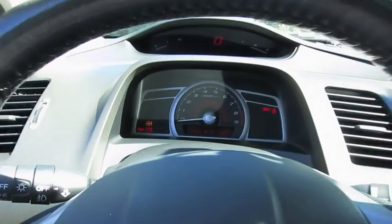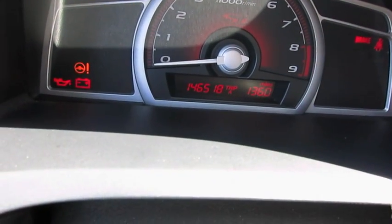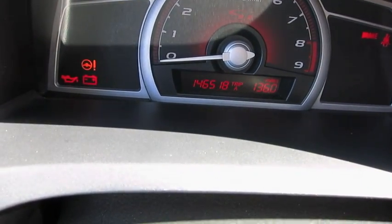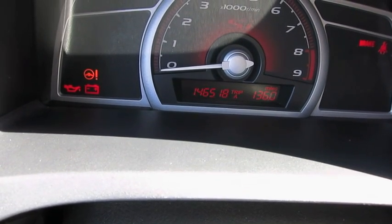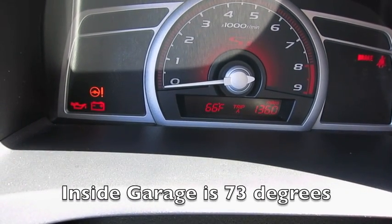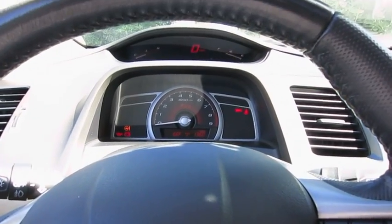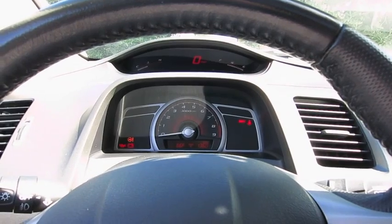So anyway, this car currently has — I don't know if you can see that — 146,518 miles, and today the temperature is 66 degrees. The shop is about to open, so we're gonna get this car ready and then we'll test it out.